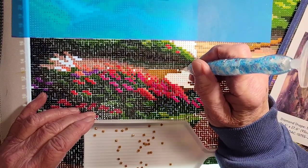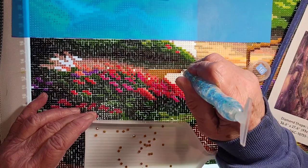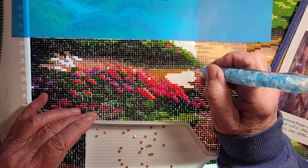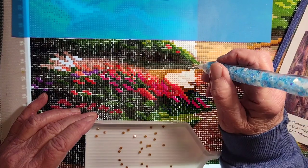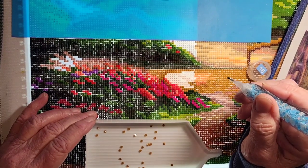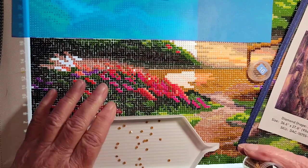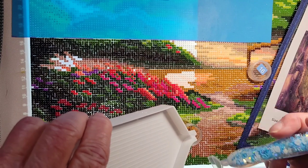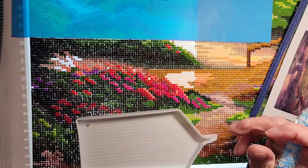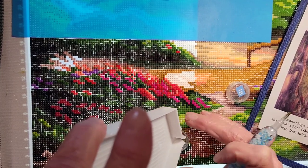My next video will be Ellie and her mama together when she was a puppy. These are all going to be Shorts, so be sure you have that notification bell on or go into my Shorts. I'm going to edit them down — Shorts are one minute or less, so hopefully nobody will get bored.